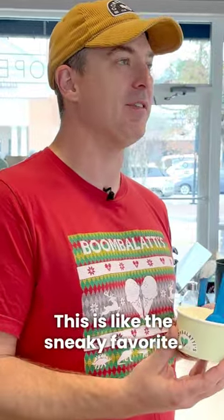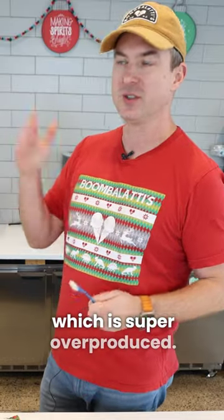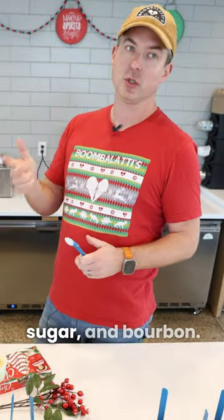This is like the sneaky favorite. I never liked eggnog for a long time because all I've ever had was gas station eggnog, which is super overproduced — it's just not eggnog. So I started making my own eggnog, which is basically dairy, egg yolks, sugar, and bourbon.